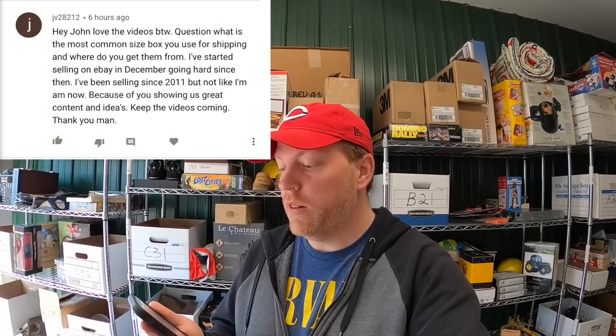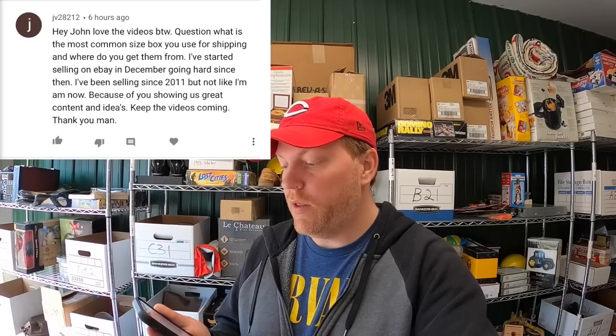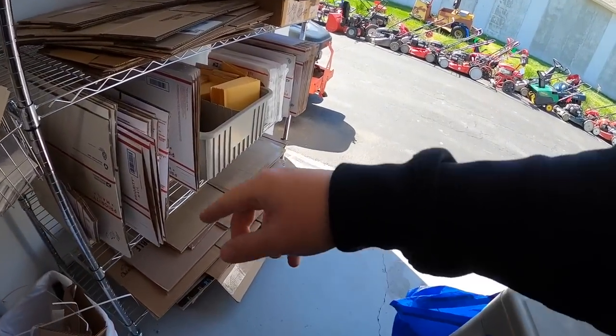Taking a break from packing orders to answer viewer questions. First is from JV28212 — question: what is the most common size box you use for shipping and where do you get them? The majority of my boxes I get from USPS.com — they're totally free and they'll ship them to you. For smaller boxes like 6x4x4, 8x6x4, and 10x8x6, I get those online and I'll put a link in the description below.